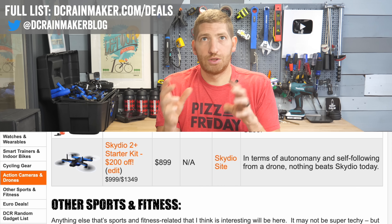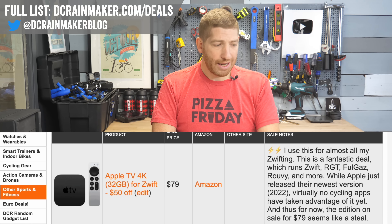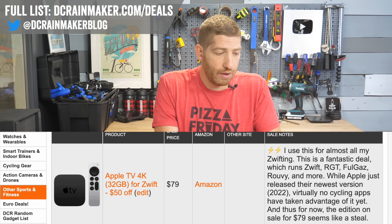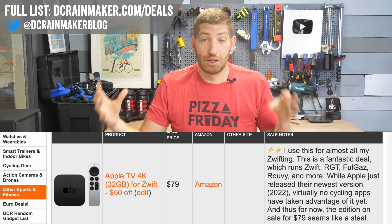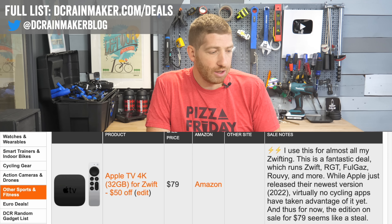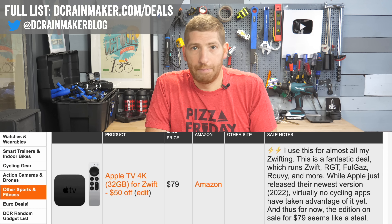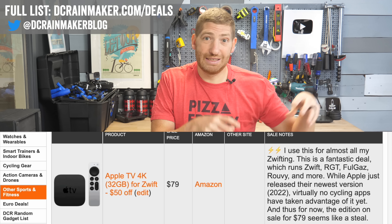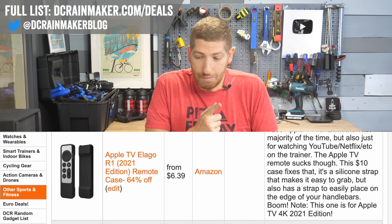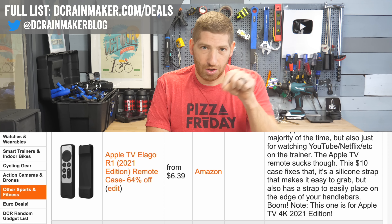Skydio has all their Skydio 2 Plus bundles for $200 off no matter which bundle you buy. Going down to sport and fitness — if you're into indoor cycling with apps like Zwift, Rouvy, RGT, or FullGas, all those apps run on Apple TV, which is how I run about 95% of my Zwifting. Last year's version is down to $79 — the new version came out but most apps haven't taken advantage of it yet, so $79 is a super solid deal. Also, there's a remote case with a lanyard grip for $6.